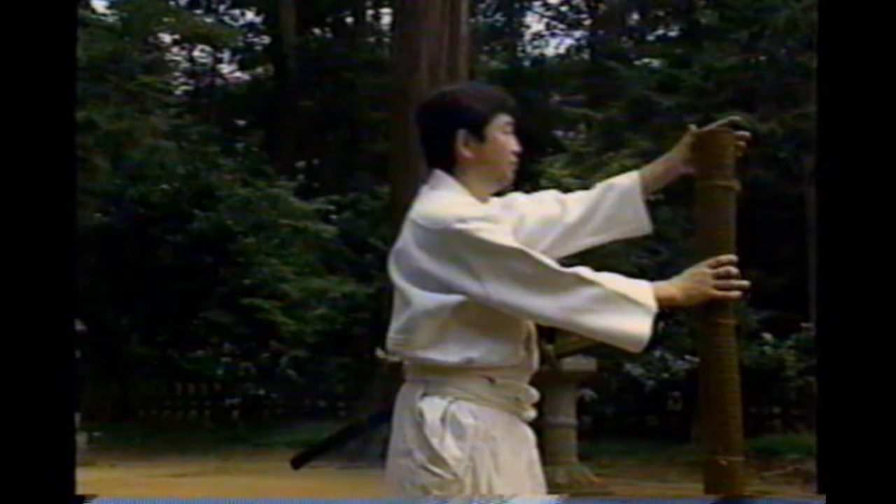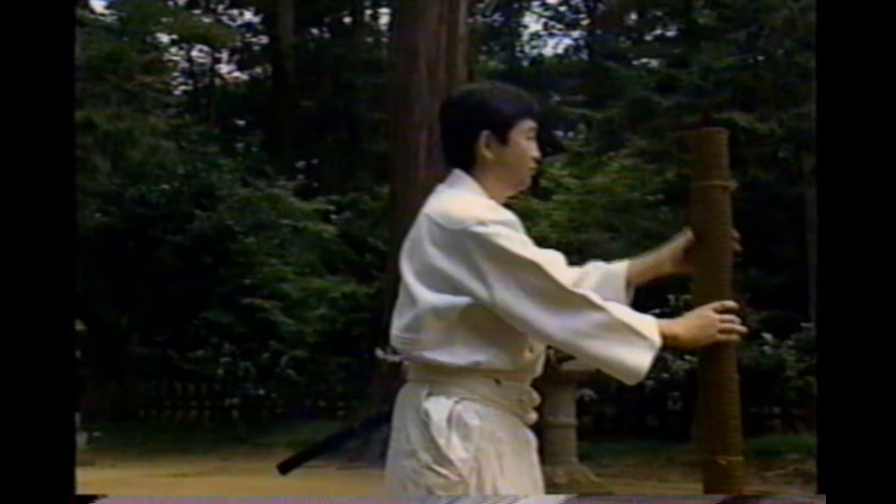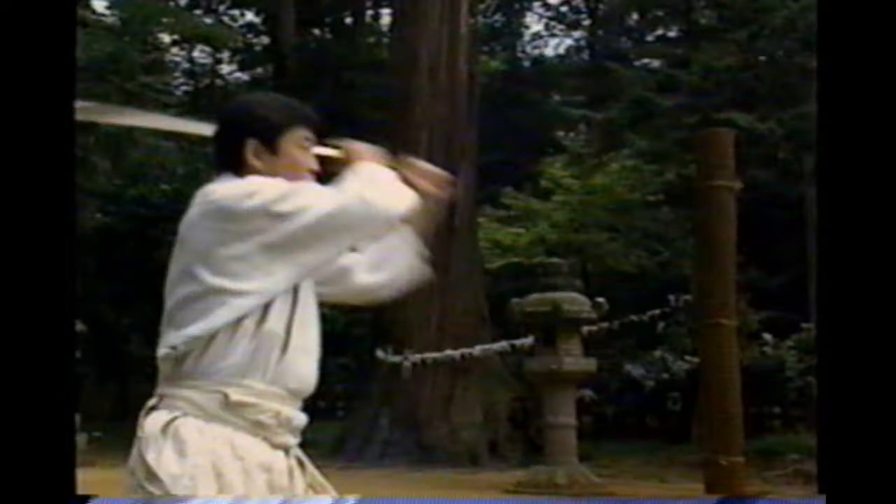As the two steels cool, they contract at different rates, giving the sword its characteristic curved shape. It's a success. The sword made the samurai feared and famous. It weighed less than three pounds, about the same as a European blade, but its cutting edge was harder and sharper. It easily sliced through torsos and sent heads tumbling.